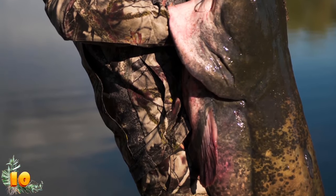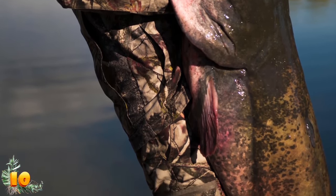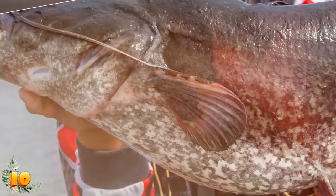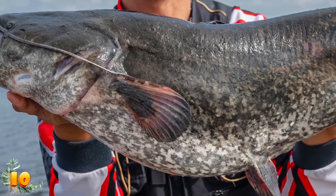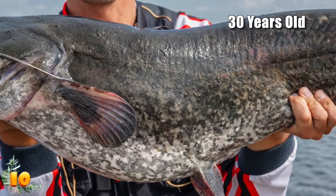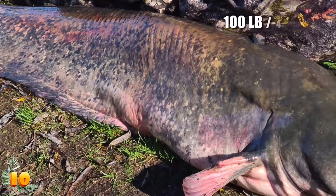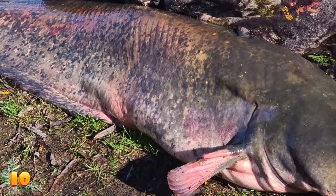Unfortunately, this story has never been authenticated and may never have even happened. Catfish can't survive over 170 years — most catfish only live to be about 30. Also, the official record for the biggest catfish ever came from Thailand and was 100 pounds less than claimed.